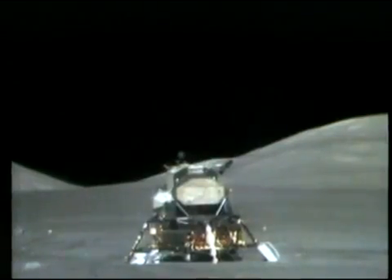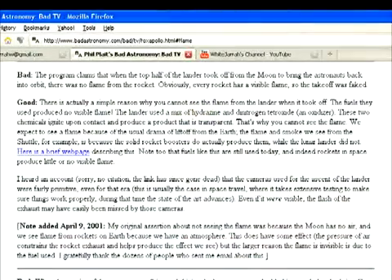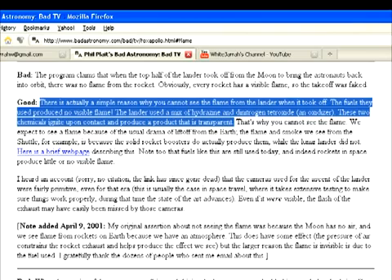The standard pro-NASA response is that the propellants used were invisible. Phil Plait from Bad Astronomy had this to say: there is actually a simple reason why you cannot see the flame from the lander when it took off — the fuels they used produced no visible flame. The lander used a mix of hydrazine and dinitrogen tetroxide, an oxidizer. These two chemicals ignite upon contact and produce a product that is transparent.